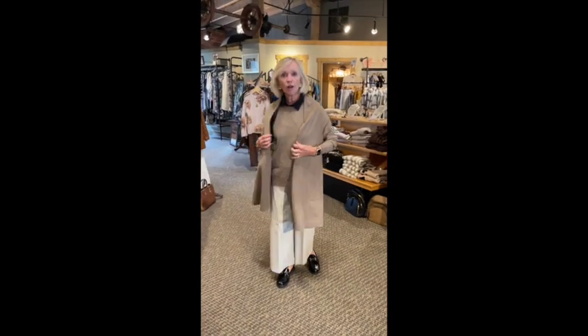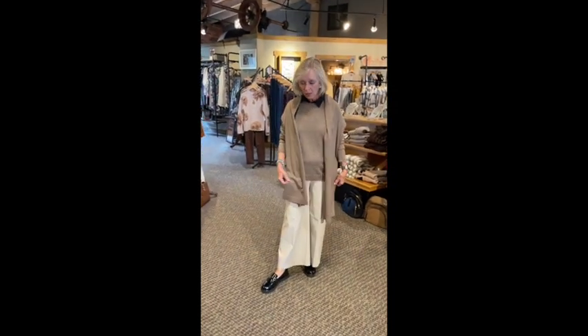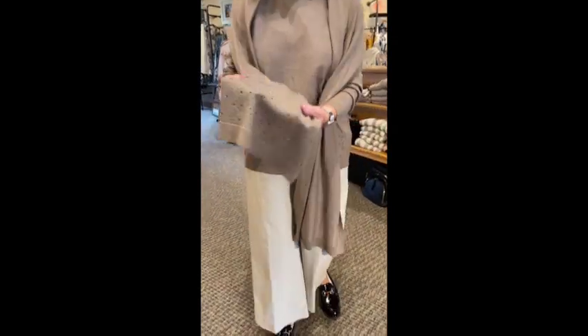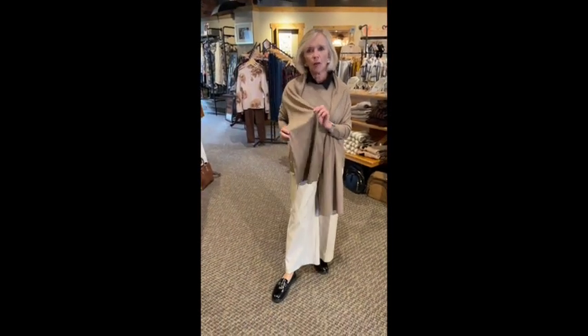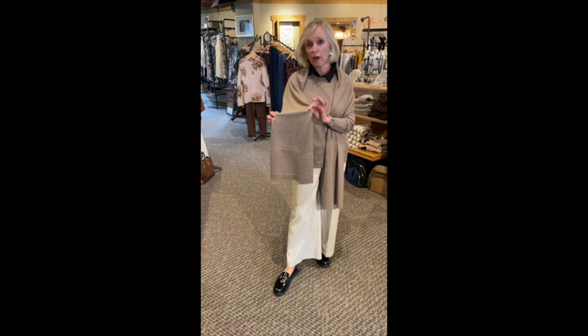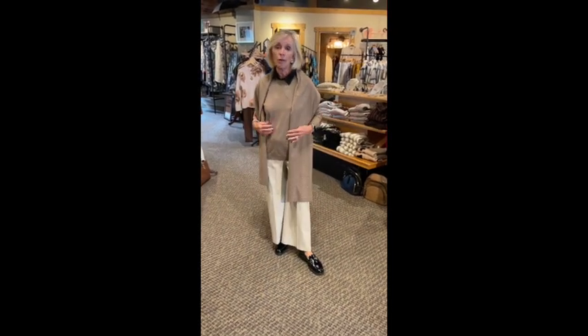This sweater and scarf is by Renoir, sold separately. It has a little bit of bling on the scarf and on the bottom of the sweater — not too much, but a little bit. I think the scarf is gorgeous. How many things would you wear this with in your closet? You want things that you can wear in many different outfits.